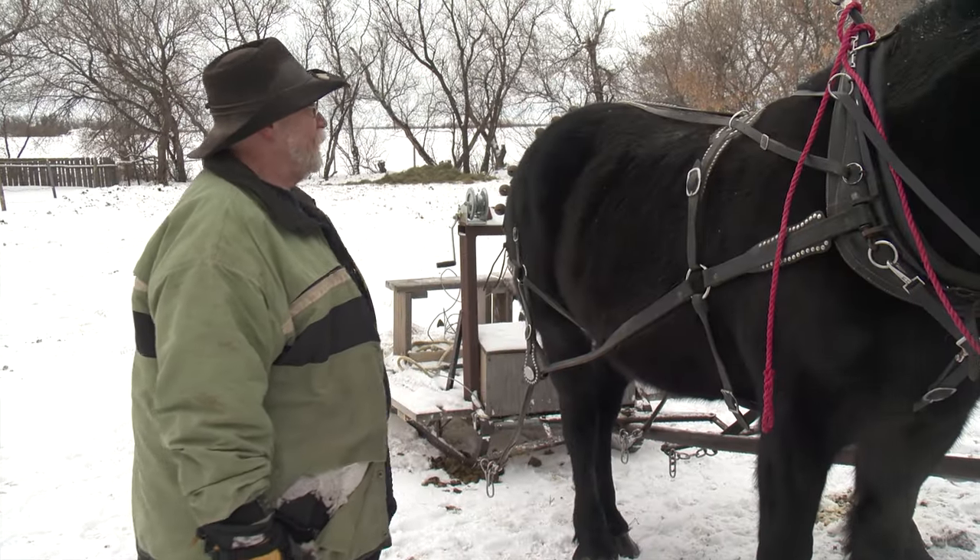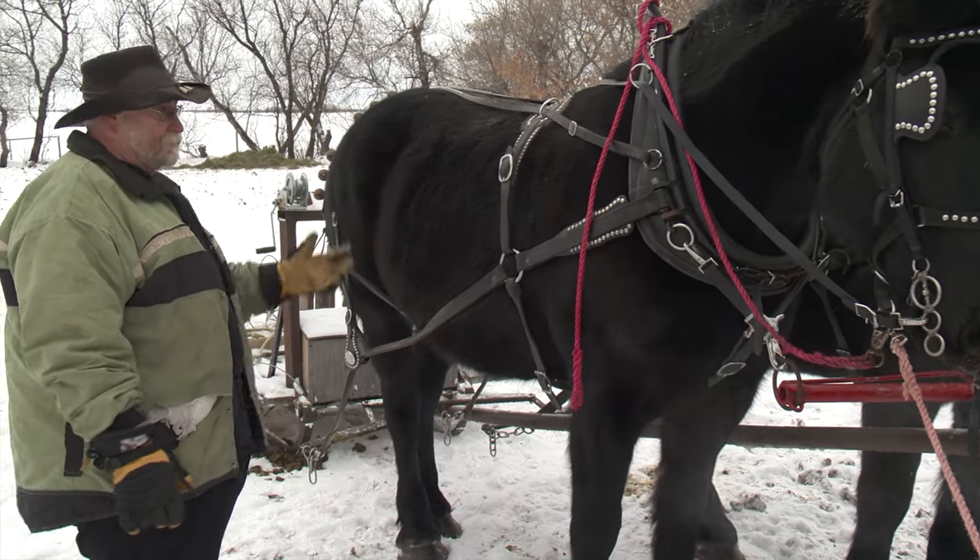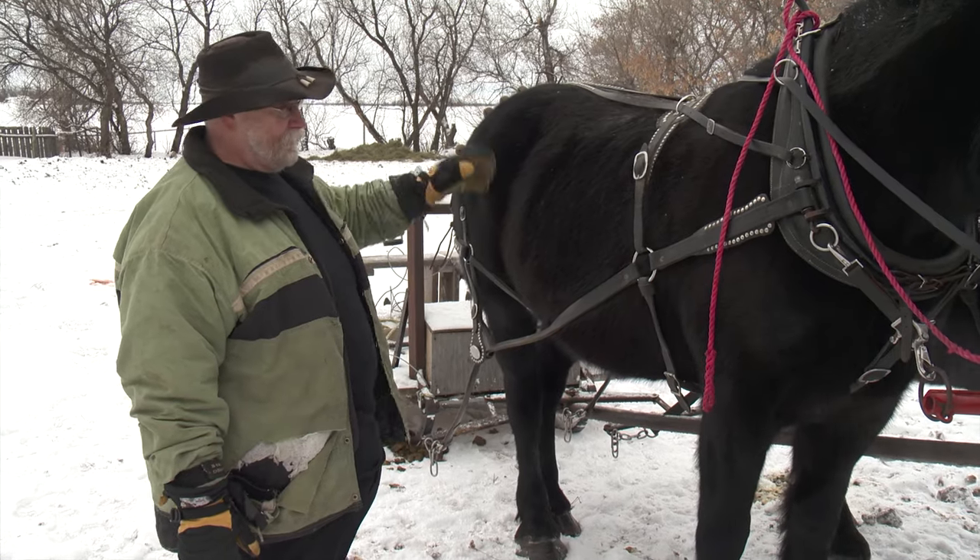It's what we call a parade harness — it just means it's got lots of spots and chrome on it. But it's still a good sturdy work harness, just dressed up a little. It's kind of dirty right now.